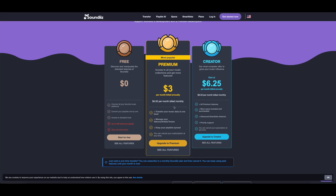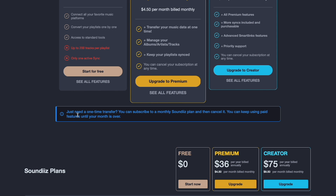I'm doing the monthly plan because I just want to transfer my playlist and then be done. It's nice to know the service is there in case you need it in the future. It even says right on the website: do you need a one-time transfer? You can subscribe to a monthly plan and then cancel — you can keep using the paid features until your month is over. They're totally fine with you signing up for one month, using the service, and then canceling.